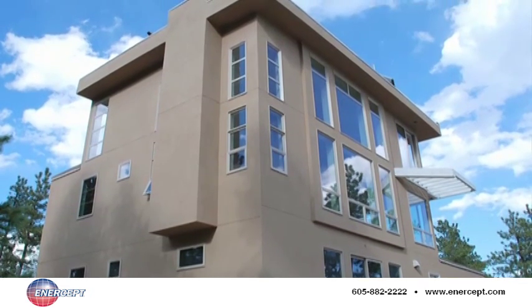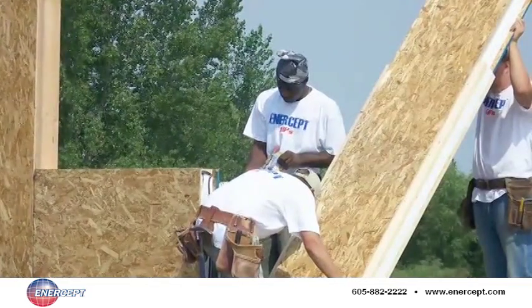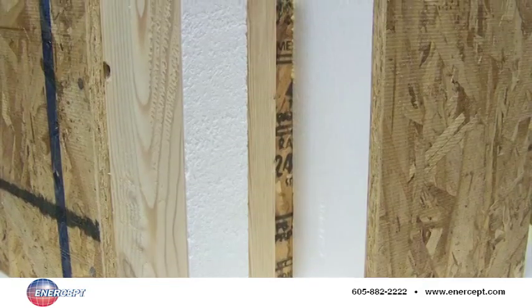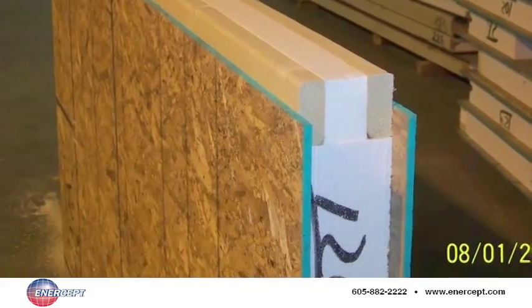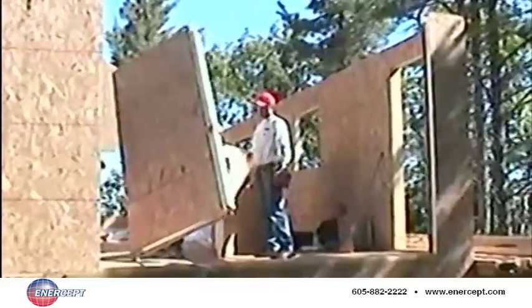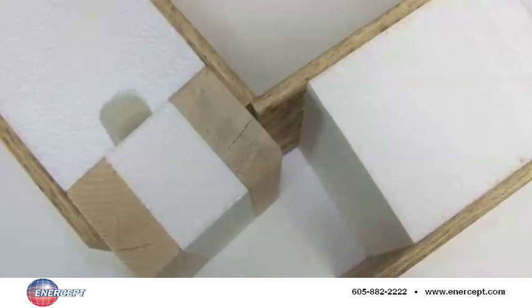For a progressive builder, that fact presents a remarkable opportunity to offer his clientele something a little different and a whole lot better. The basic idea behind a SIPs panel is simple: a typical SIPs wall panel is made of a solid block of about five and a half inches of expanded polystyrene foam, or EPS, sandwiched between two oriented strand boards, commonly known as OSB. The result is a light, structurally sound, highly insulated panel.